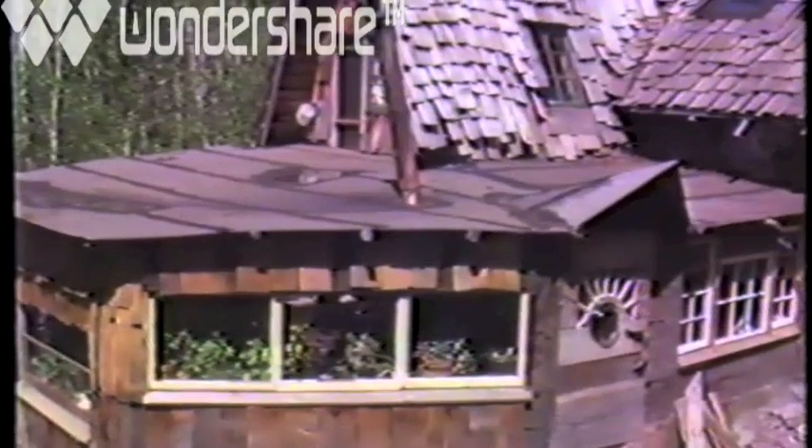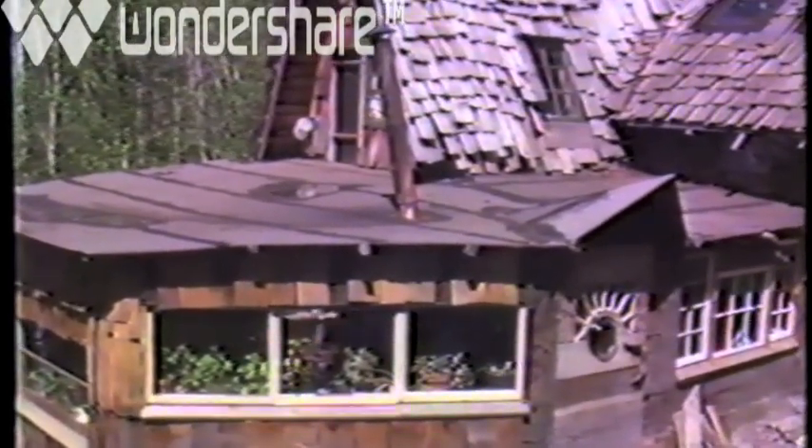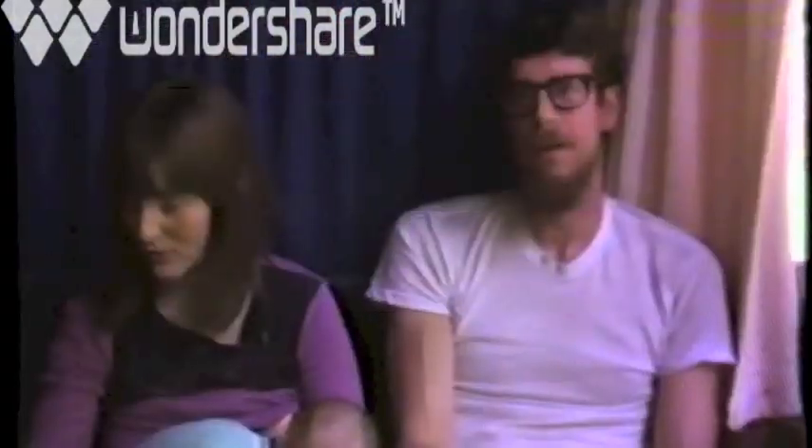My attitude toward building this kind of house is just as you go, you'll see it evolve. I have a hard time putting down plans. I had to tear a section out of the house before I could see what I was going to build.